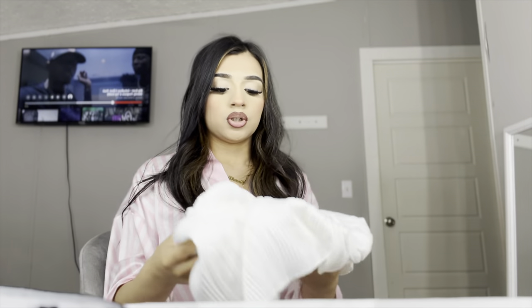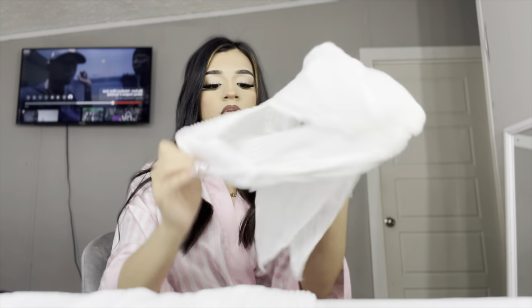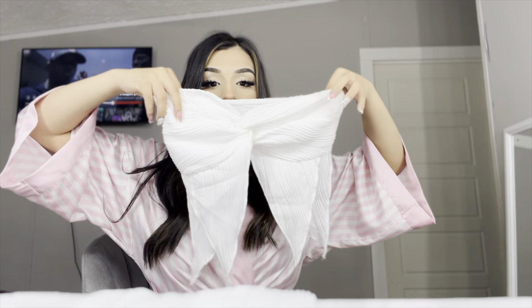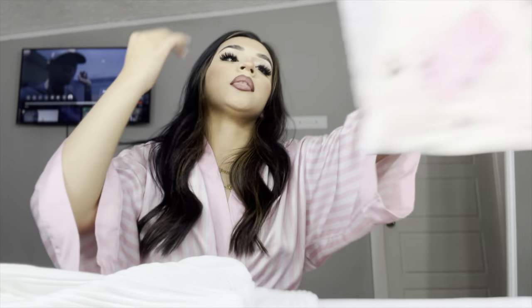I got some orders from Shein which I'm gonna show y'all. I don't know the exact name of the items. I got a skirt and then a little crop top — it's cute when you put it on.